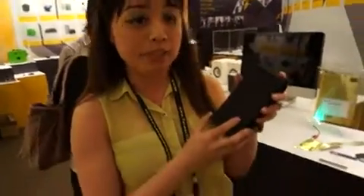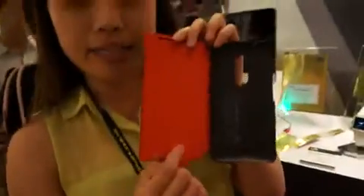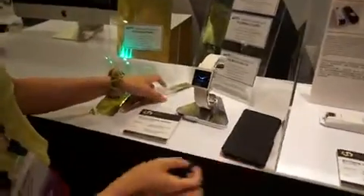We're here at Computex Taiwan 2014, seeing some of the coolest stuff on display. Flexible batteries are something we believe are going to be the coolest thing for the future. It's already available in the HTC One Max's accessory, the power jacket. What it really is is a strip that's a battery that can charge your HTC One M8. But what's even more exciting are the other application uses for this.